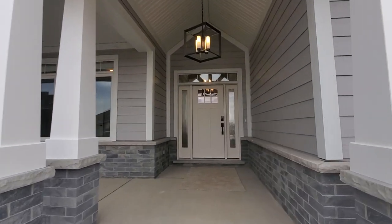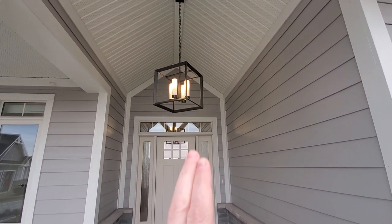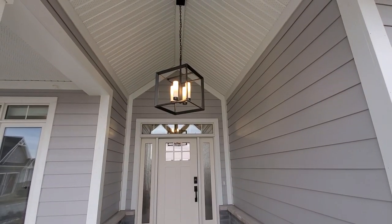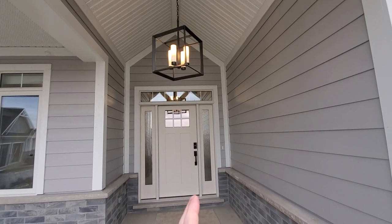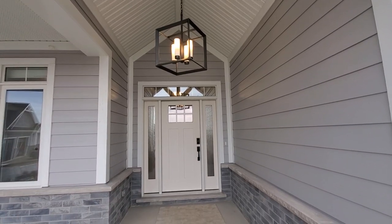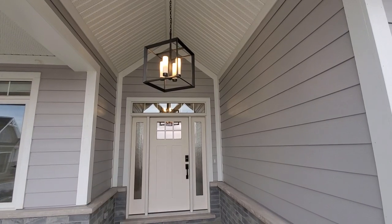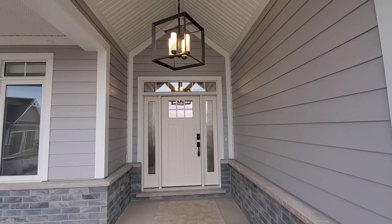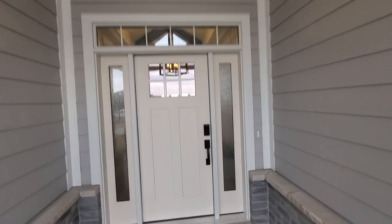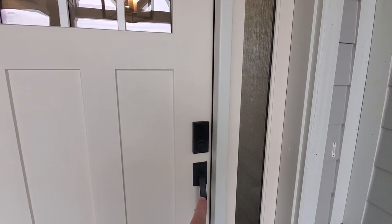Coming up onto the front porch — one thing to note, this front door will be painted, it's just white for now. We've done a nice cathedral ceiling through to the front entry to give it a little more definition and detail, and there's a nice hanging fixture here as well which is a bit of a statement piece.